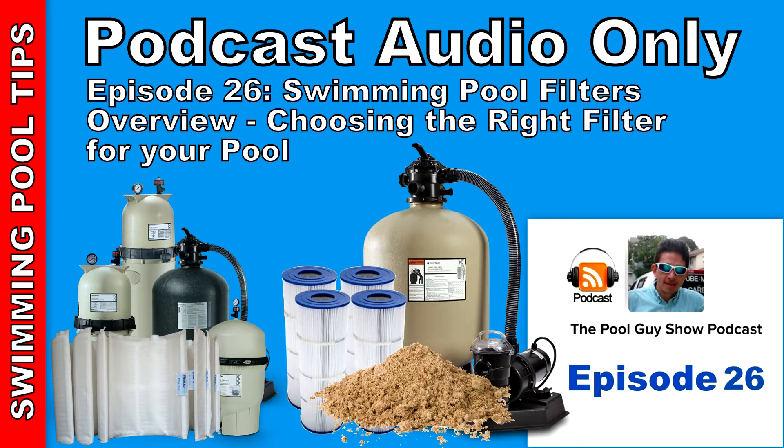Hi and welcome to this week's edition of the Pool Guy Show Podcast. In this episode I'm going to be talking to you about the three different types of pool filters. I'm going to give you an overview of the different pool filter types. This may help you if you have a pool with a particular filter, if you do pool service, or if you're thinking about purchasing a house with a pool or building a pool. This may help you choose the right filter, right filter size, and right filter type for your pool.